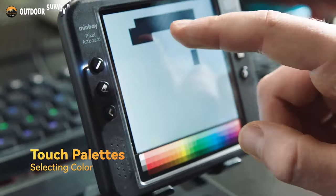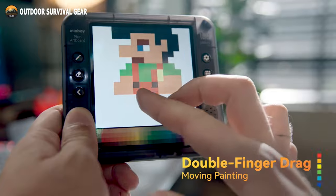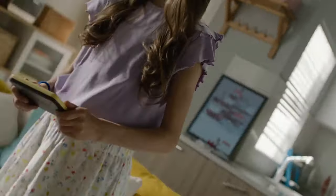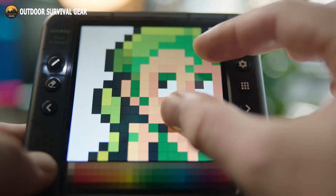The capacitive touchscreen, shortcut buttons, and palette of many colors make it easy to make a sketch quickly. This electronic artboard is small enough to carry in your pocket or bag and fits in the palm of your hand. You can start making pixel art right away.